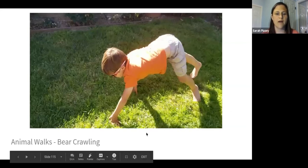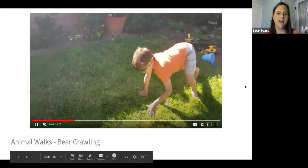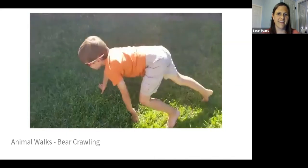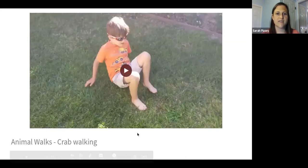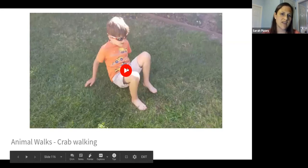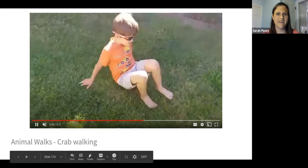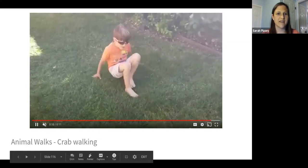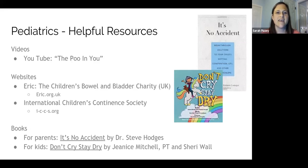Bear crawling is great for the core and for general coordination of the upper and lower extremities. I'll have them do it up and down a hallway, sometimes collecting things for an obstacle course — there are lots of ways to engage kiddos. The last animal walk is the crab walk, a really great one for core strengthening. He starts out pretty good but gets tired toward the end as his hips get more and more bent. It's a tough one even for adults.